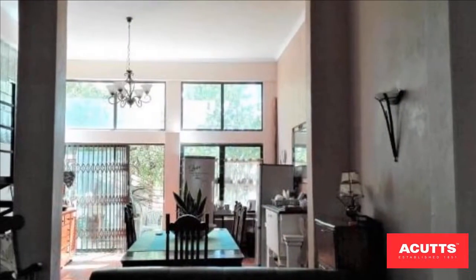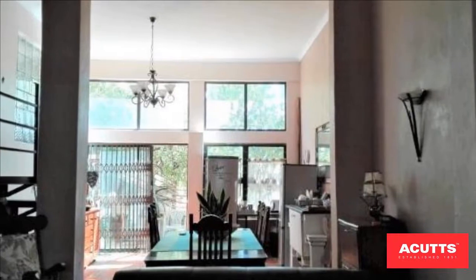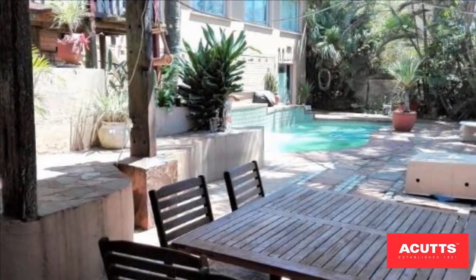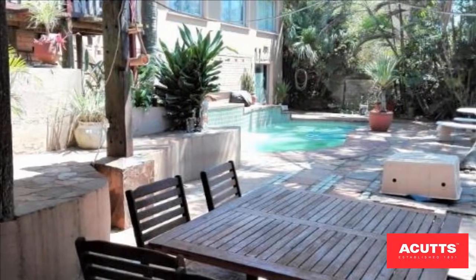Pool, garage, walk to the beach, plus walking distance to all amenities, shops, schools, and medical center. Ideal for the extended large family.